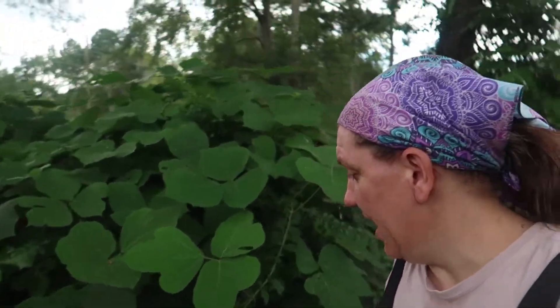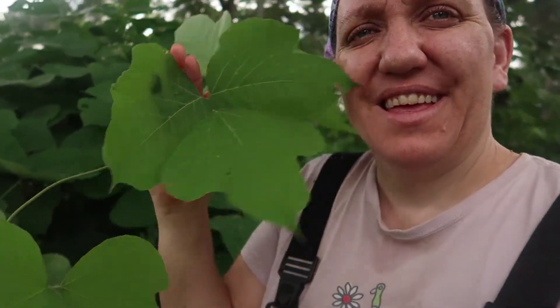Kudzu is easily identified because it is so obvious. It has alternate, three-part leaves — not to be confused with poison ivy, of course. The vines are somewhat hairy in texture, especially on the older ones, and they'll have a reddish coloration to them.